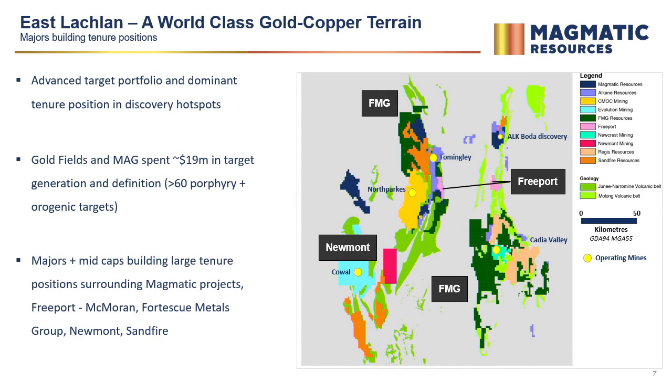We're really coming in at an advanced stage. It's an advanced target portfolio that we're now leveraging and accelerating our exploration from. Goldfields did a lot of that baseline work for us — excellent data sets from which to launch.